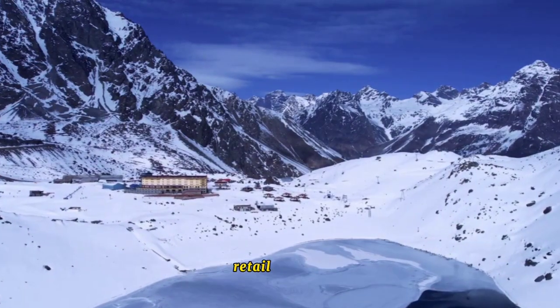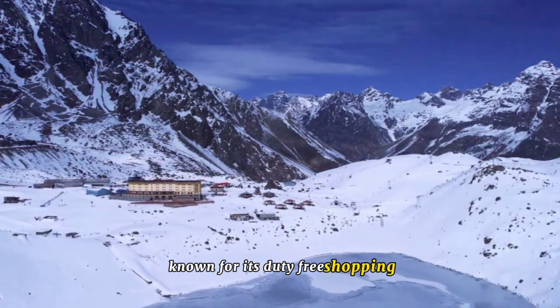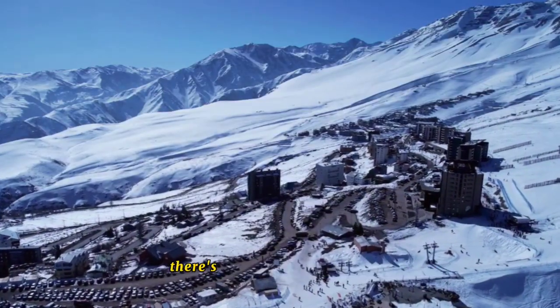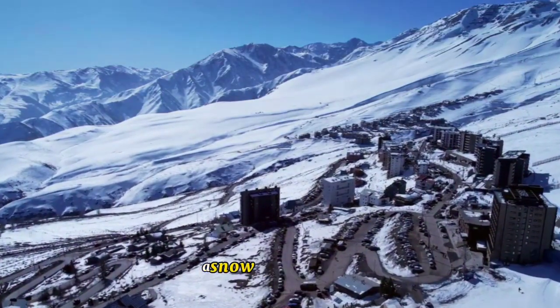And if you're in the mood for some retail therapy, Pas de la Casa won't disappoint. Known for its duty-free shopping, it's a haven for bargain hunters. From high-end fashion to exquisite local crafts, there's a treasure trove of goods waiting to be discovered. Pas de la Casa, a snow-lover's paradise.